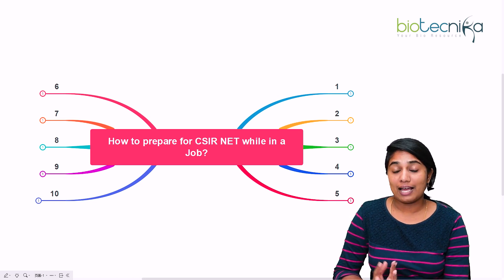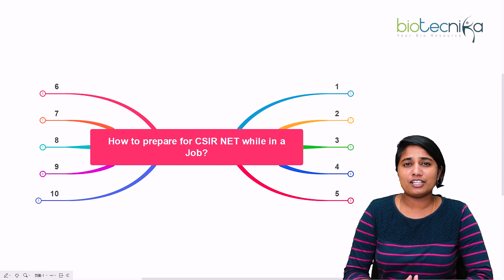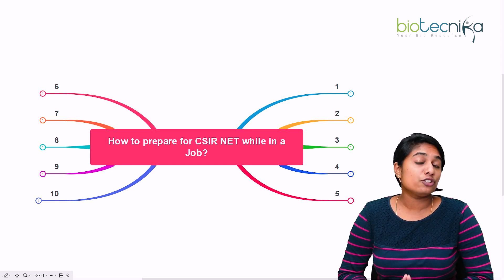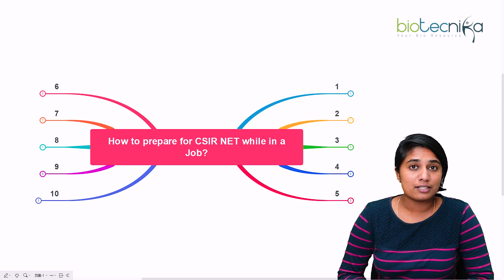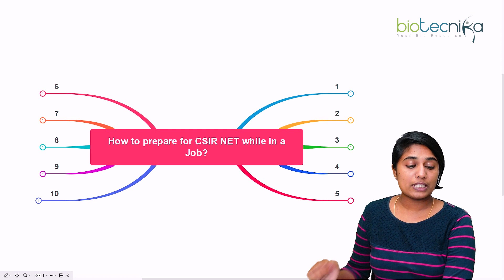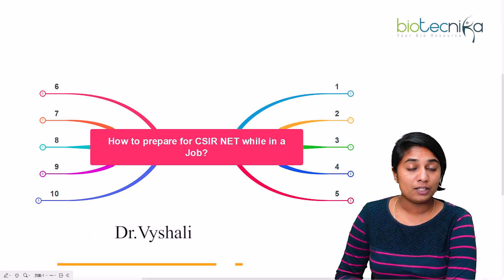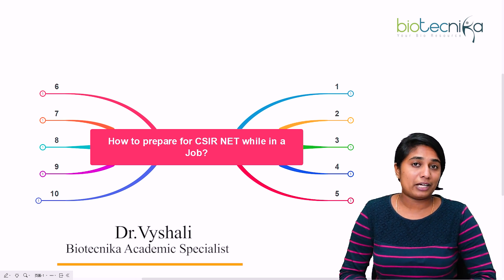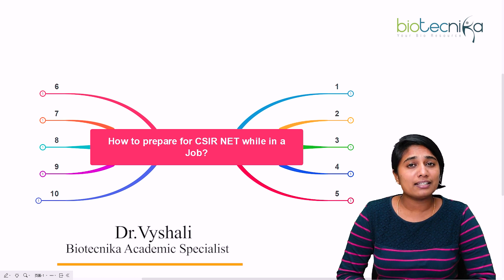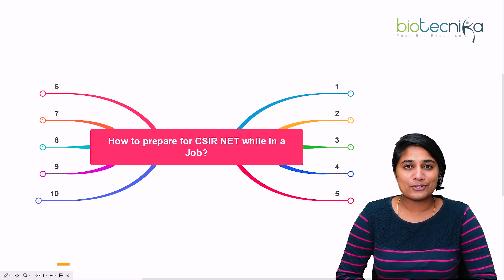Are you a working professional and also a CSIR NET aspirant, wondering if you have to leave your job to prepare for the exam? Well, you don't have to necessarily do that, and that is what we are going to talk about today. We are going to see how to prepare for CSIR NET while in a job. I am Dr. Vaishali, academic specialist at Biotechnica — a space where we guide you in anything and everything regarding your bioscience career.